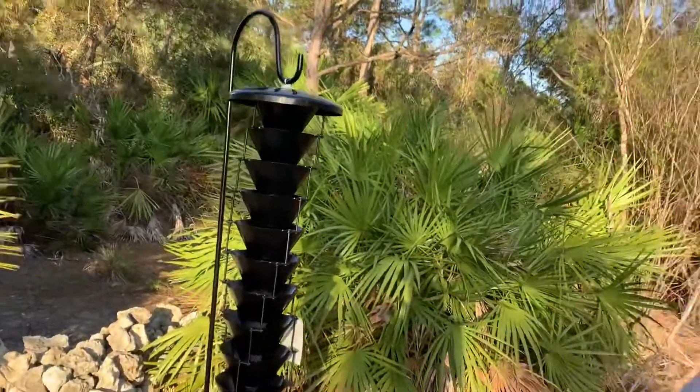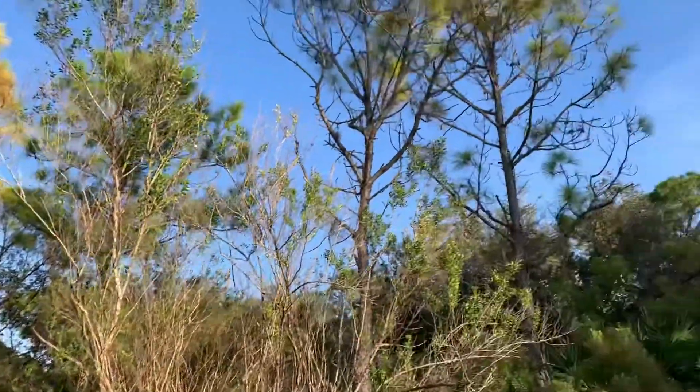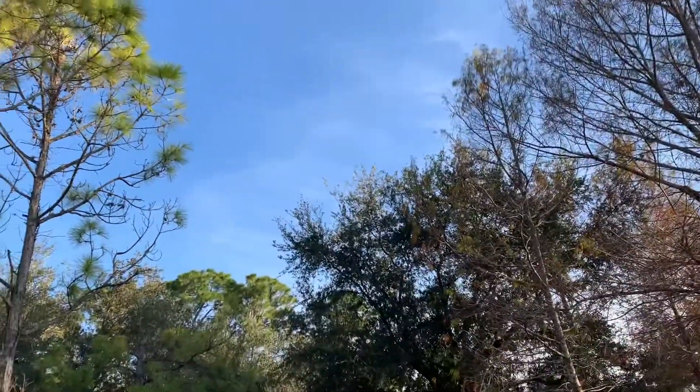Hey everybody, it's Brian here from Native Bird Boxes. Just going to give you a quick simple demonstration talking about pine boring beetle traps. Some people are very skeptical about whether the traps actually work. This trap right here has been set up for maybe 30 minutes while I've been out working on the rest of the property setting up traps. We do have pine trees around here, some of them are affected.